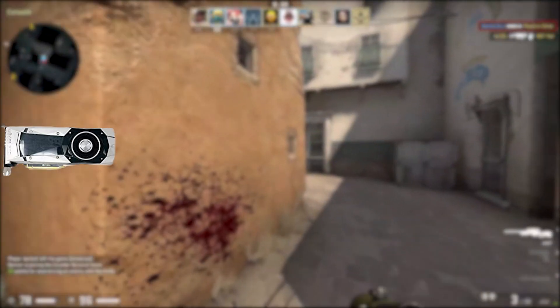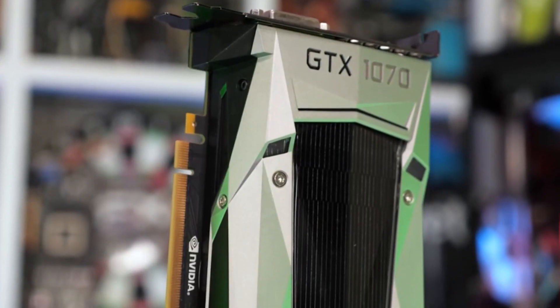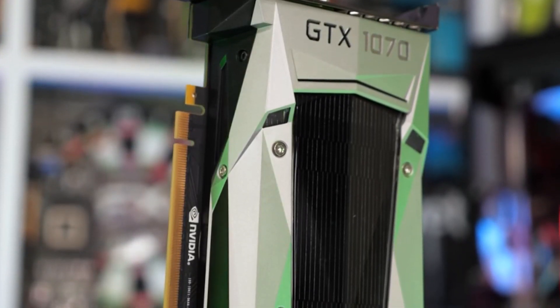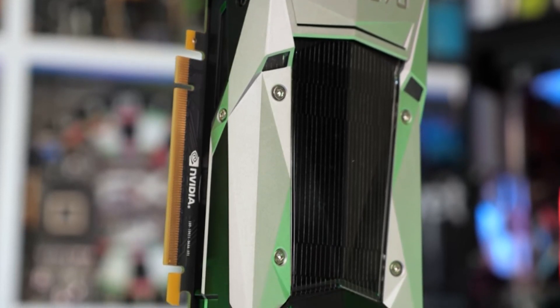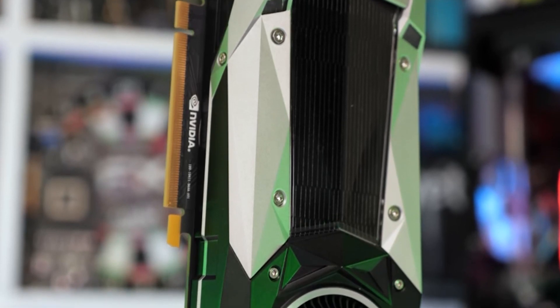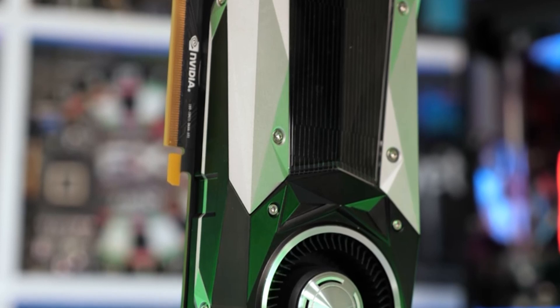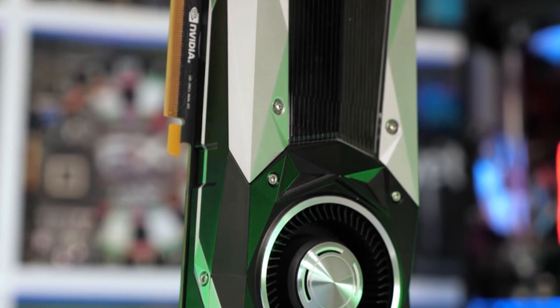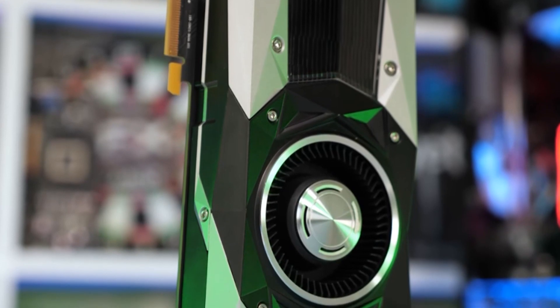The GTX 1070 Ti is a rock star, pumping out a visual paradise of imagery with the same level of precision as Jimi Hendrix on his Fender Stratocaster. If you want unrivaled performance, you need this GPU. Another big plus is that there's no noticeable bottlenecking. What you see is what you get — unless you're inclined to overclock, in which case you're potentially looking at even better results.